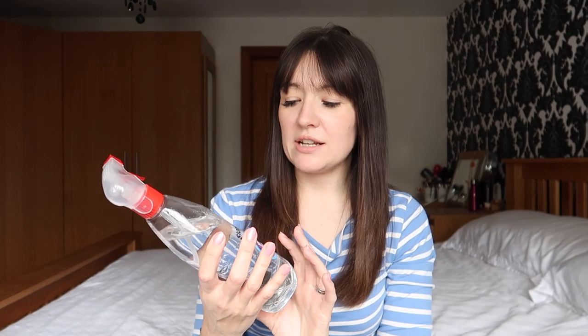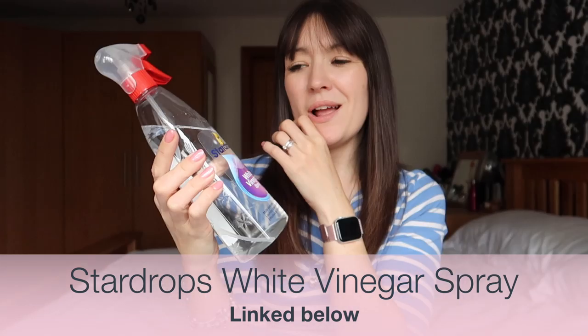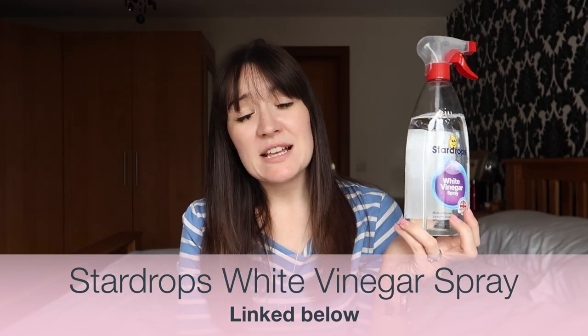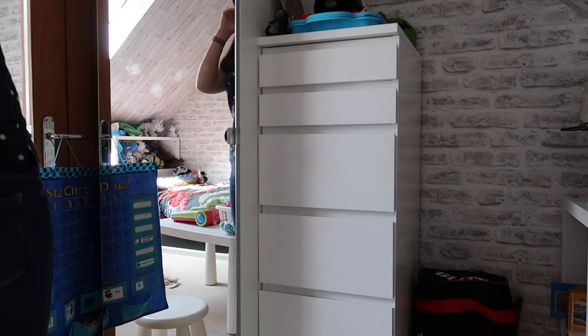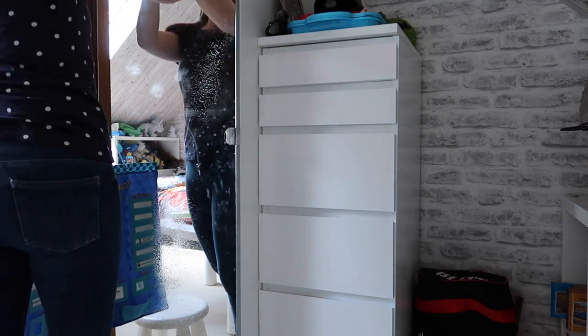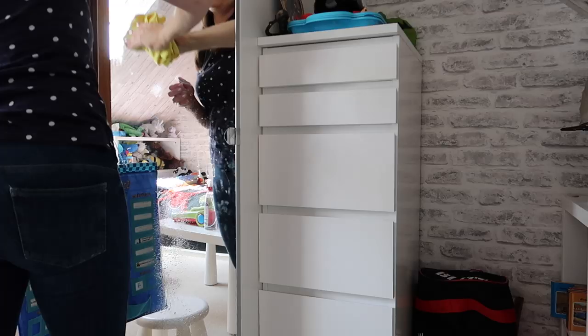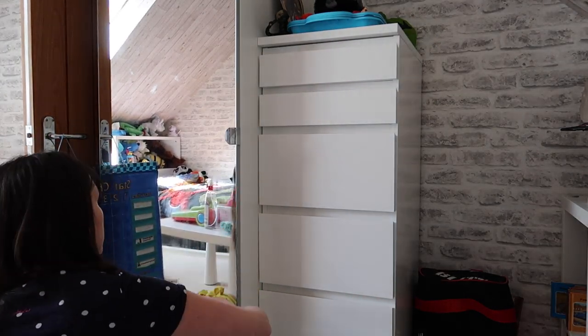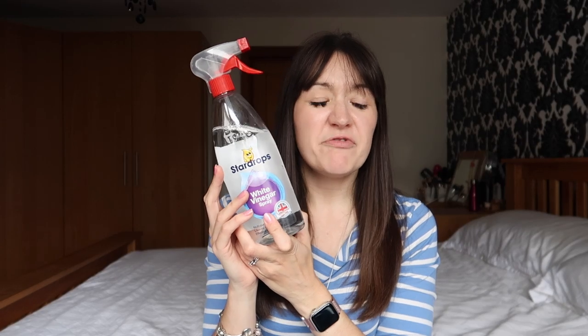My next essential product is my Star Drops White Wine Vinegar Spray. I have a love-hate relationship with this product. It works fantastically on mirrors and glass surfaces to get them really, really super clean, but it does smell like vinegar. So as much as I like the finish, I'm not in love with the smell compared to Zoflora. I use it sparingly, only on shower doors or mirrors. Good product, funny smell.